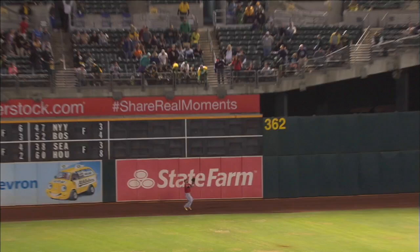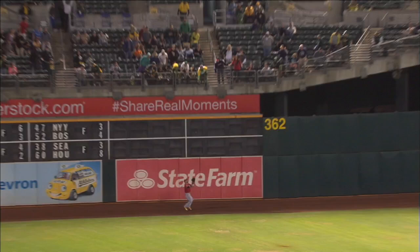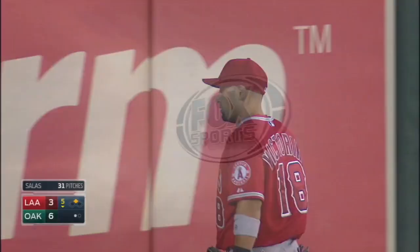It's a hanging breaking ball. It looks like Victor Reno got turned around — just over his glove — and off the wall, scoring Laurie all the way from first.